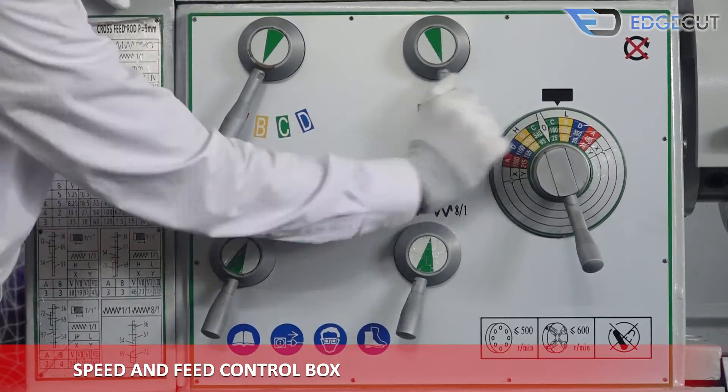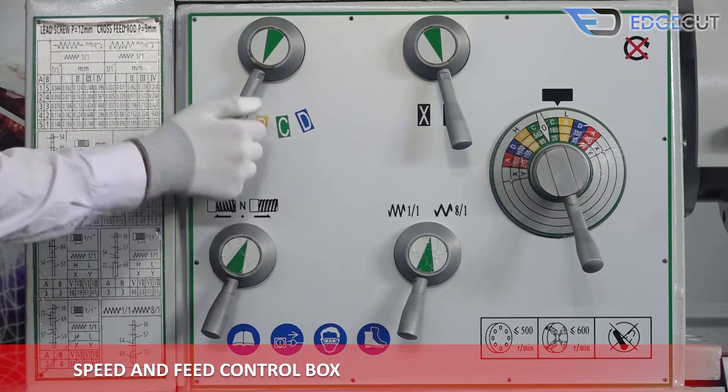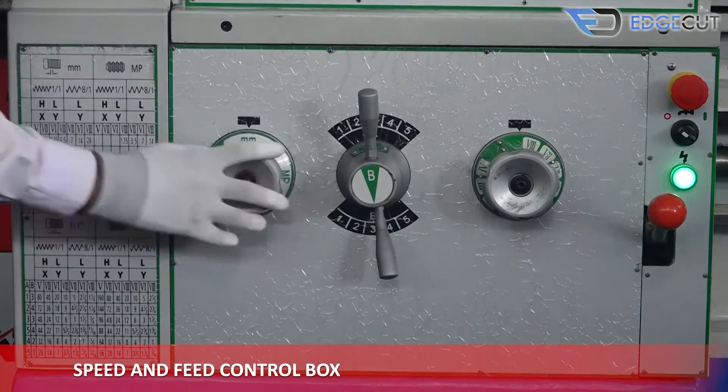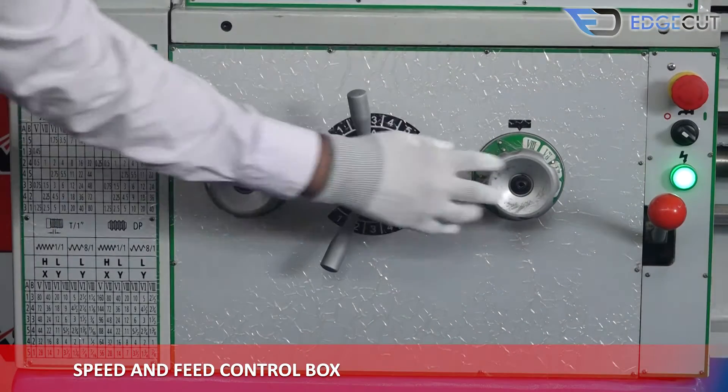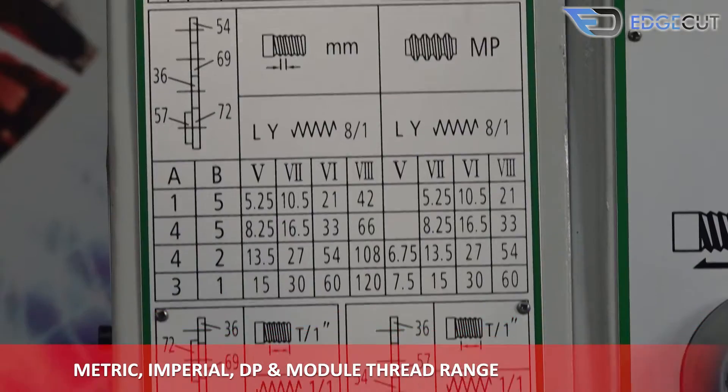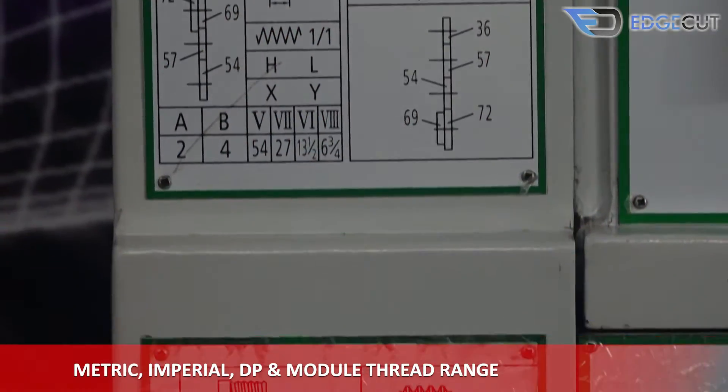The panel of the machine consists of the speed and feed control box, along with metric, imperial, DP, and module thread range.